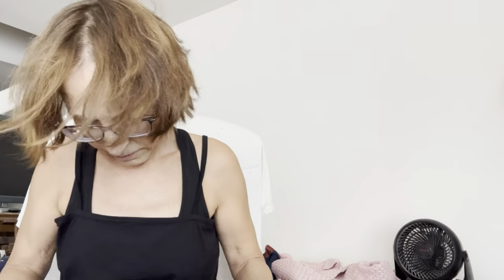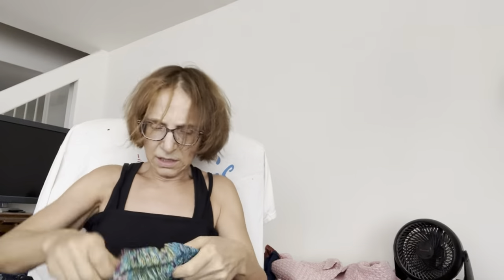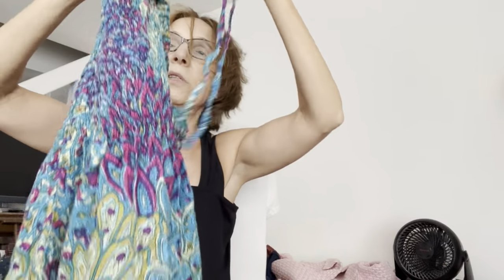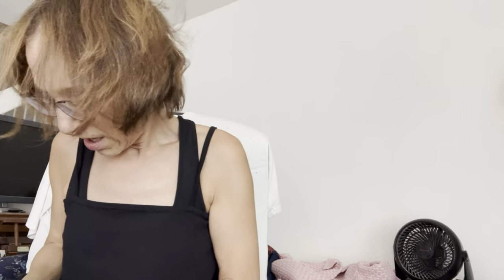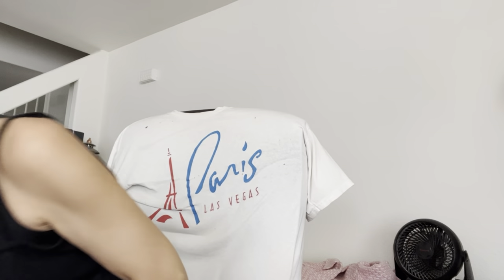Next is a dress in a pretty fabric — it's all elasticated throughout, what some call ruching, and it just has this strap you tie around your neck. No tags initially, but there is a tag: made in India, 100% cotton, one size. I don't think that's going to be much good.